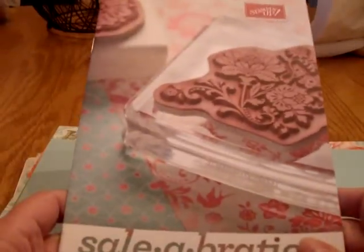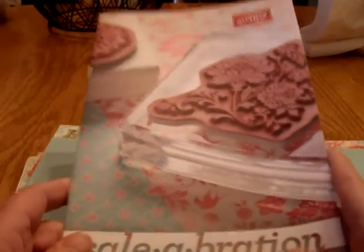Hey guys, I'm back. I wanted to show you the papers that I had gotten. So these are the in-color cardstock and you can get these free in the eight and a half by eleven if you order fifty dollars out of the Mini Occasions or the regular catalog.